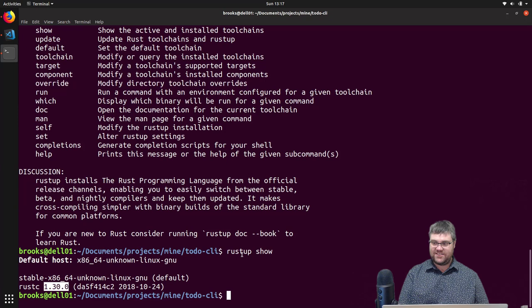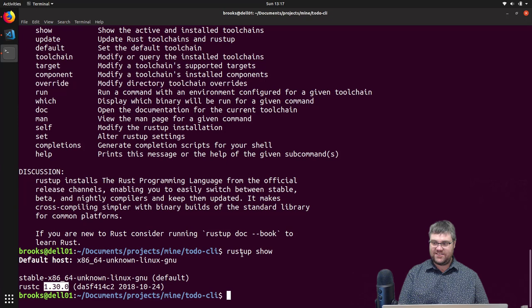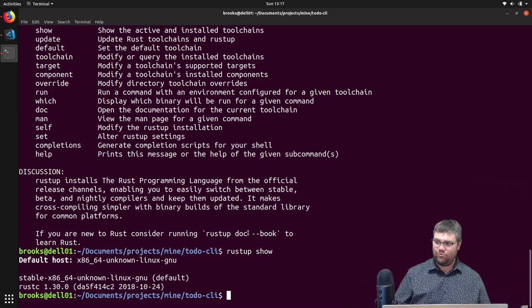My goal for today is to get you all interested in Rust and wanting to learn a little bit more about it. I also feel that learning Rust will make it so that when you take the knowledge and experience you gain from a compiler that's very strict, and bring that back to JavaScript — which just lets you do whatever you want — your JavaScript code will get better. That's my feeling.